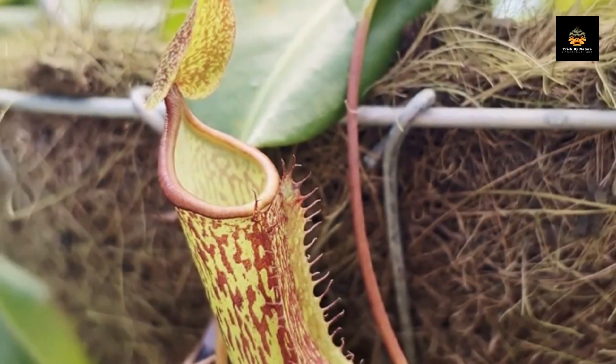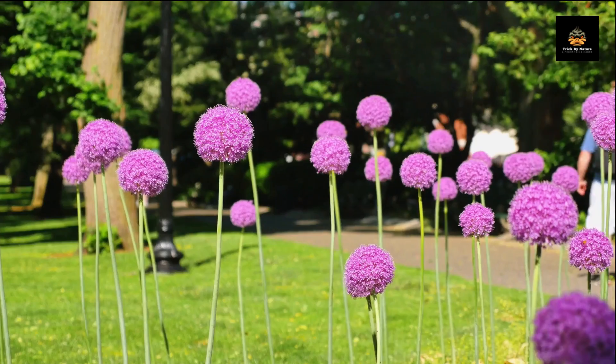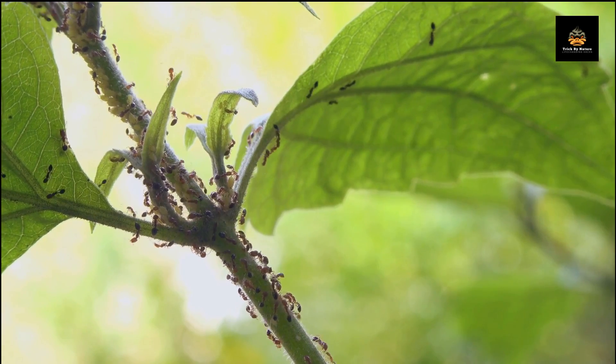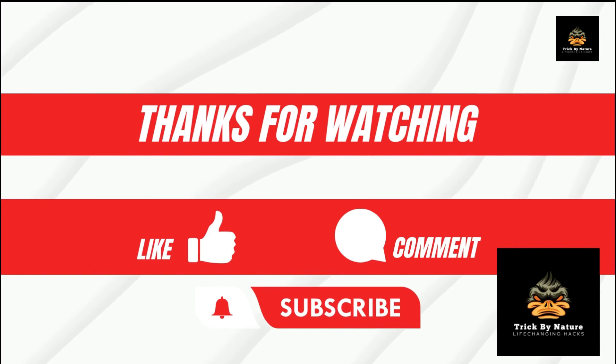And there you have it — some amazing plants that do some pretty incredible things. It's truly fascinating to see how nature has adapted to survive and thrive in different environments. We hope you enjoyed this video and make sure to subscribe to our channel for more content like this. Thank you for watching.